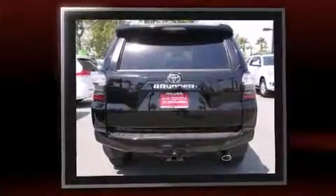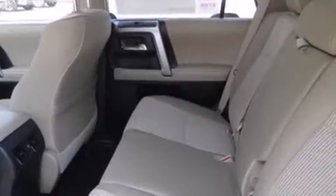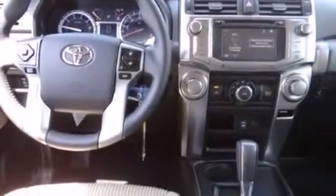All of the premium features expected of a Toyota are offered, including a rear window wiper, front fog lights, skid plates, a trailer hitch, and remote keyless entry.